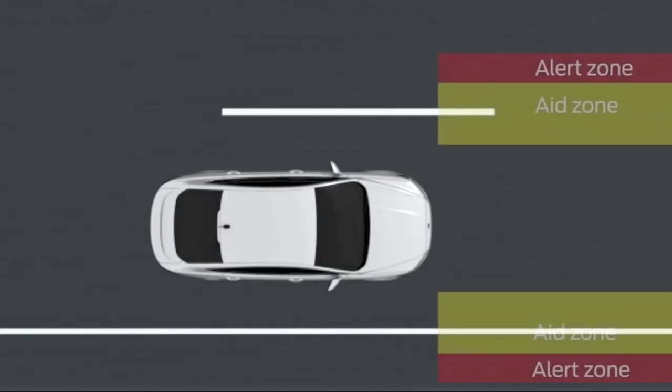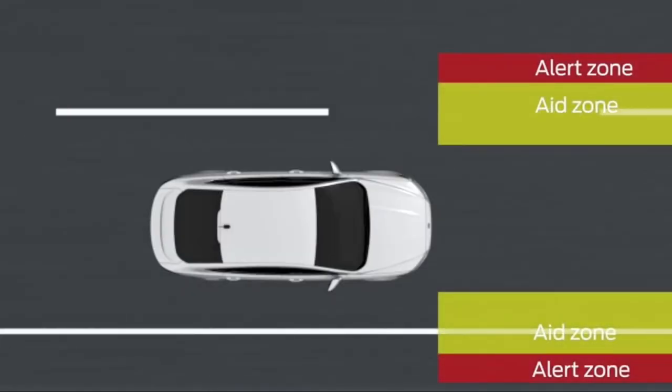It has a lane-keeping system with a driver alert system and a lane-keeping aid and alert. The driver alert will notify you if you take your hands off the steering wheel too often or too long. The lane-keeping alert will vibrate the steering wheel when you cross a line. The aid system will actually bring you back and keep you within your lane. You can use them together — it will vibrate the wheel but also bring you back into your lane.